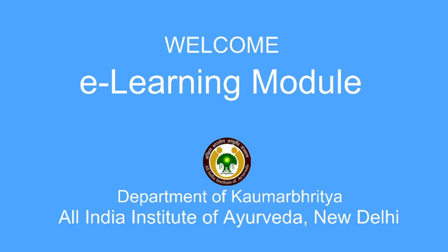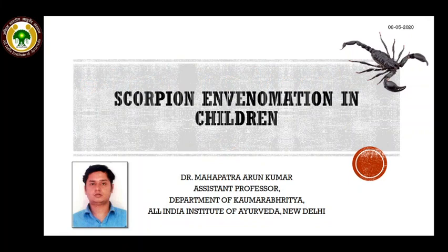Welcome to this e-learning module presented by the Department of Kaumarbhritya, All India Institute of Ayurveda, New Delhi. Today we are going to discuss about scorpion envenomation in children.